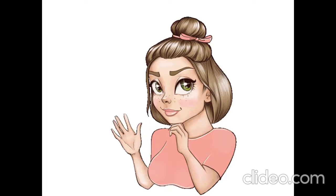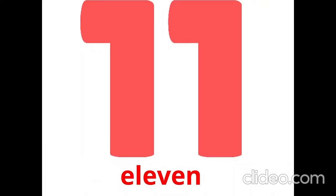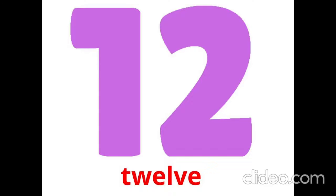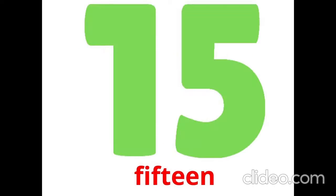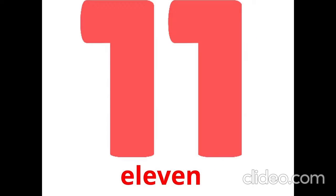Hi! Today we are going to learn numbers. Listen and repeat: 11, 12, 13, 15, 20.